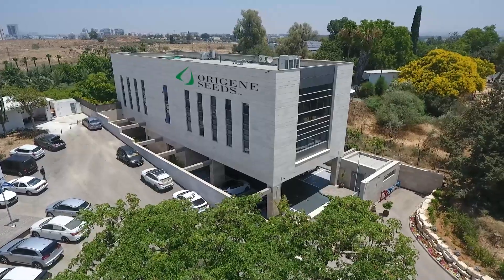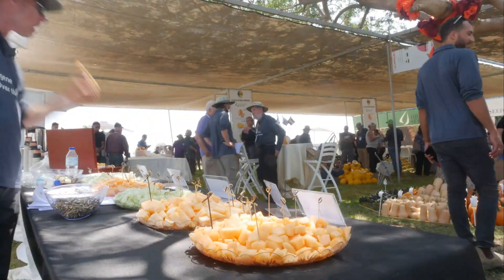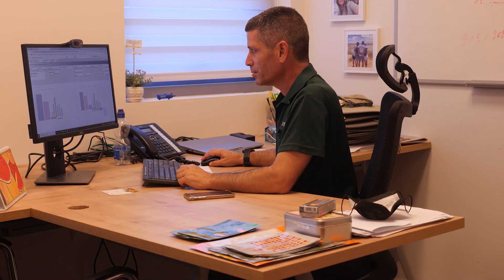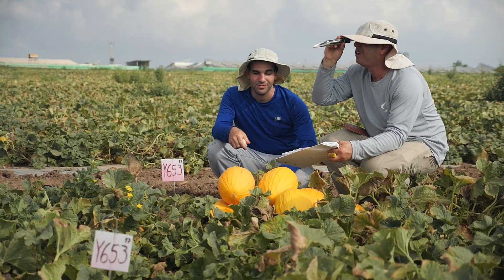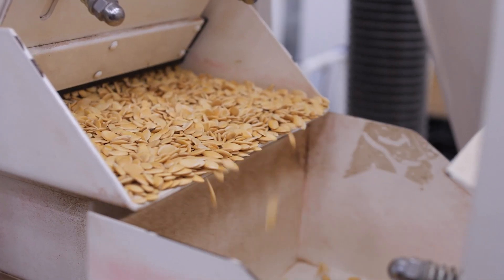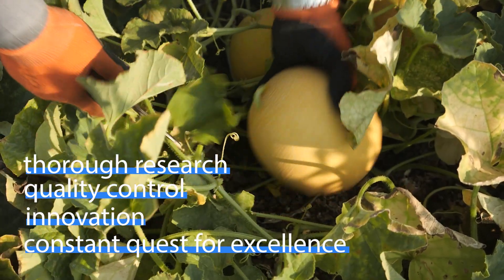Origine Seeds is proud of our journey that began years ago, breeding melons for all markets, introducing new tastes and breeding varieties with resistance to disease, to insects, and opening new markets. The breeding process is led by Origine's top breeders, according to the company's values of innovation, thorough research and quality control on their constant quest for excellence.